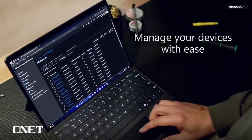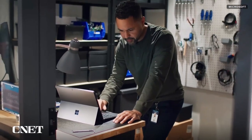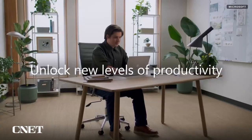The new Surface Pro 10 and Laptop 6 are available to pre-order now and are expected to ship in April. Since these are business devices, pricing will be higher than consumer devices — the Surface Pro 9 starts around $1,100, and the Pro 10 is expected to be similar. So what do you think? Would you be interested in seeing consumer versions of these devices in the future? Let me know in the comments. Thanks for watching.